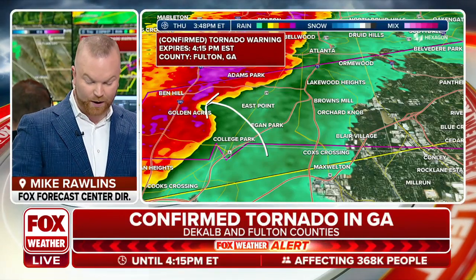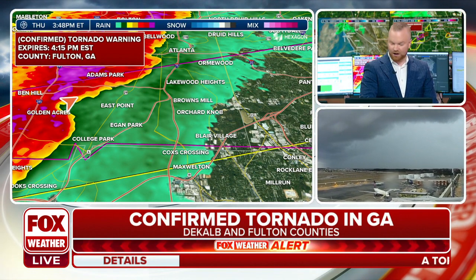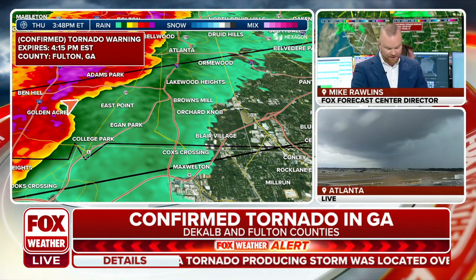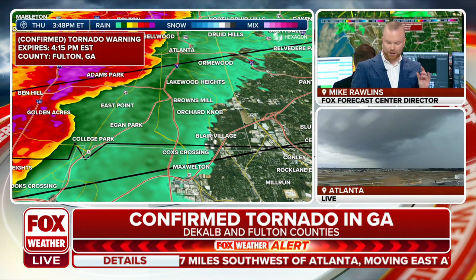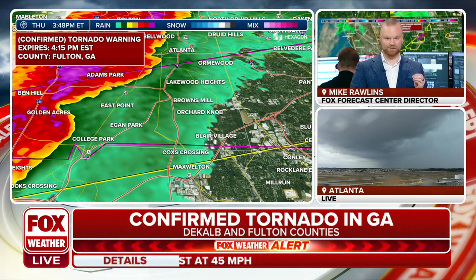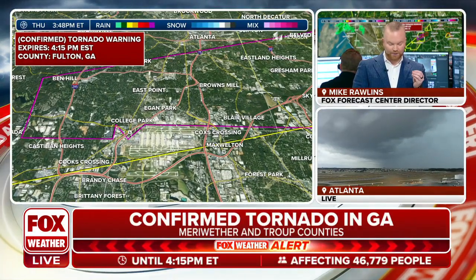This right here — this is where we have a confirmed tornado, right along I-285, moving very quickly off to the east. If you're in East Point, Lakewood Heights, Browns Mill, Orchard Knob, Blair Village, or just north of Hartsfield-Jackson, you want to seek shelter immediately from this confirmed tornado that is in progress right along I-285.